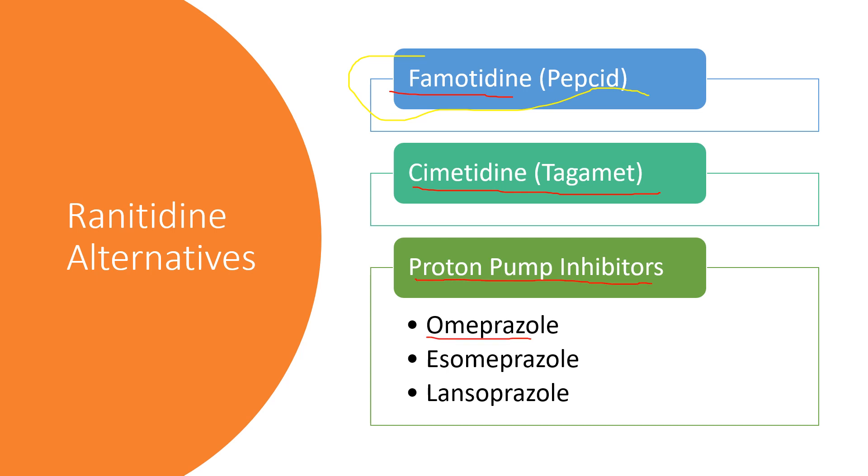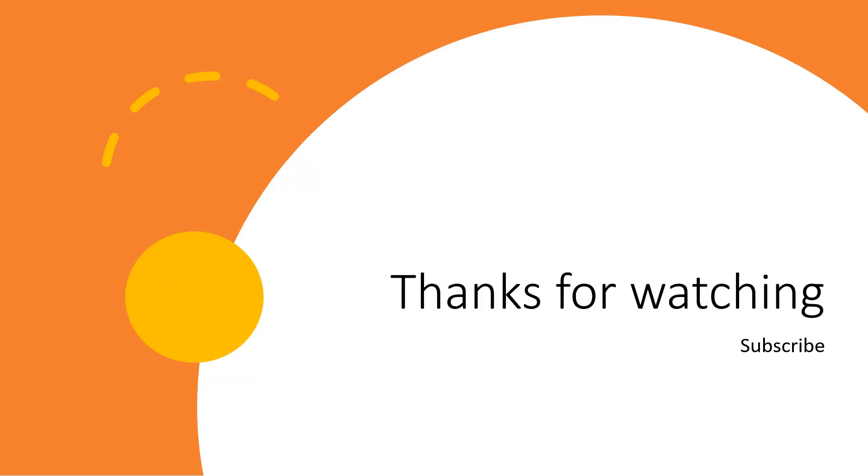Proton pump inhibitors are also an option — that would be omeprazole like Prilosec, esomeprazole like Nexium, and lansoprazole like Prevacid. These are stronger, so they will work for those symptoms, but as with all of these, when you have stomach acid issues you want to use the lowest dose of the most effective medication. PPIs generally need to be tapered off, because if you quit cold turkey you can get rebound hyperacidity. This is certainly a conversation you want to have with your provider.